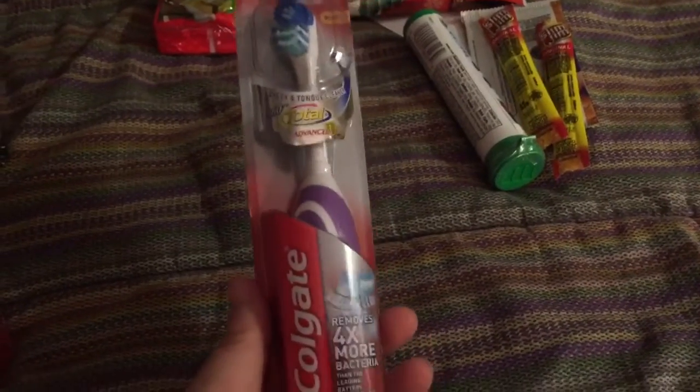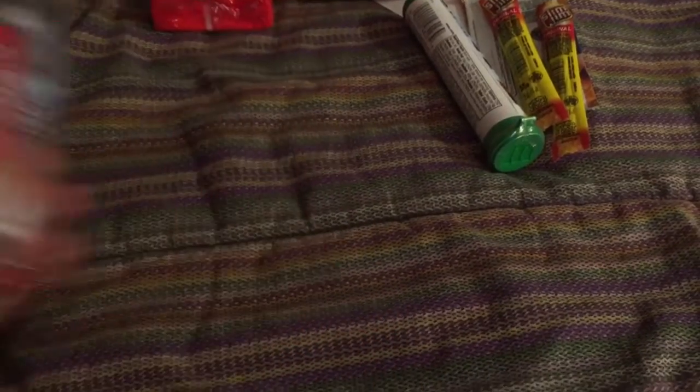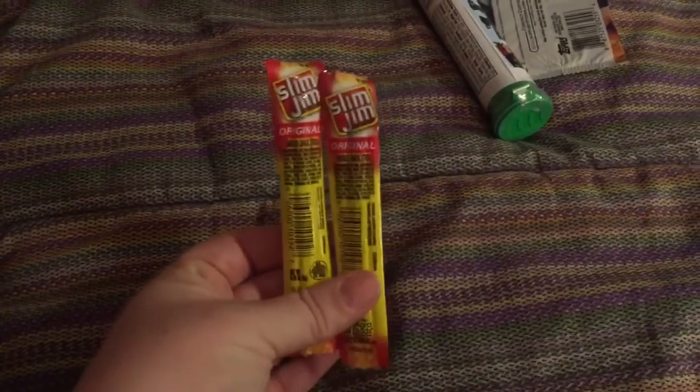I got one of these spin brush toothbrushes as well — my son got one too. A two pack of Slim Jims that came in a four pack, so each of them gets two each. And mini M&Ms.